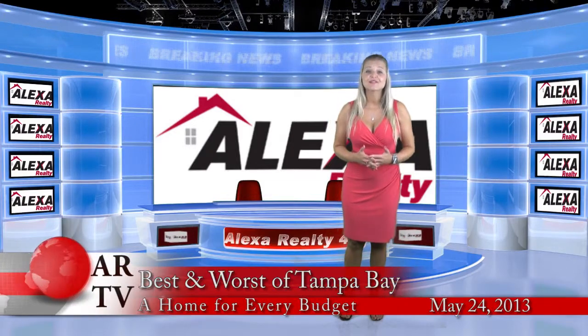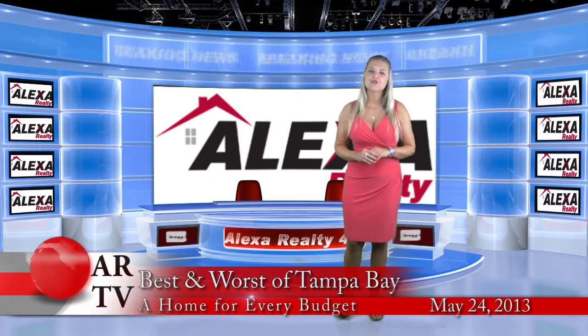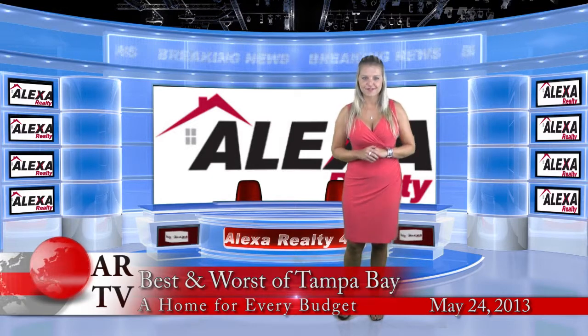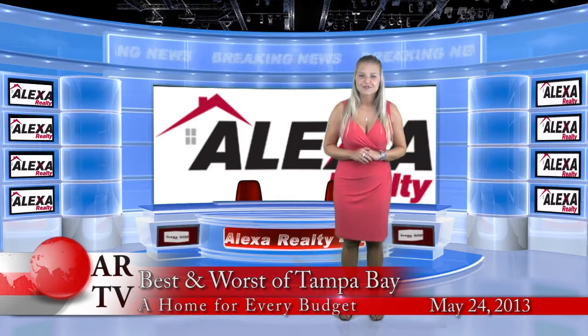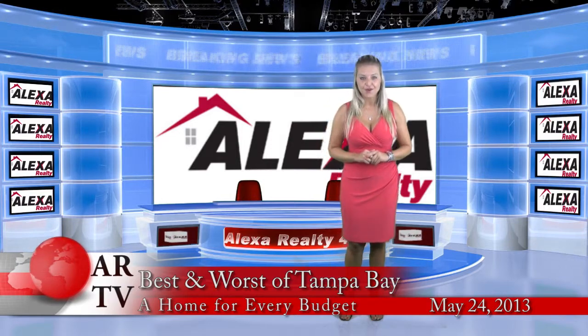Would you like to buy the most expensive, luxurious home in the Tampa Bay area? Or would you rather go for the cheapest property on the market right now? I have the list for you right here, next on Alexa Realty 411.